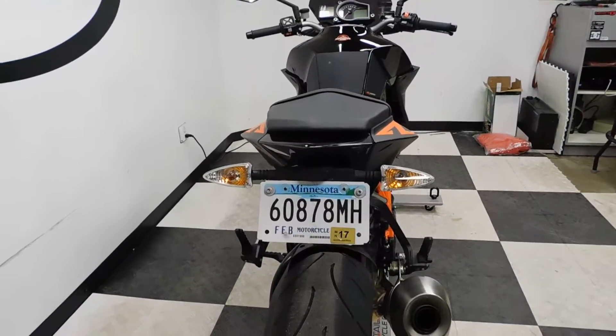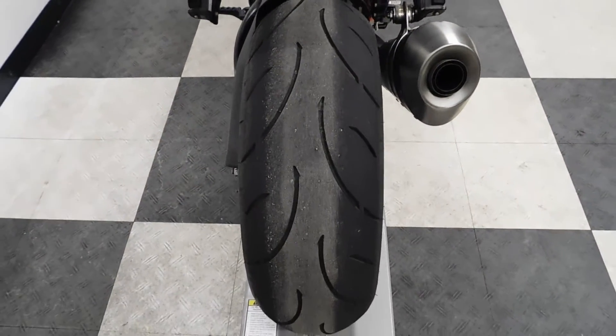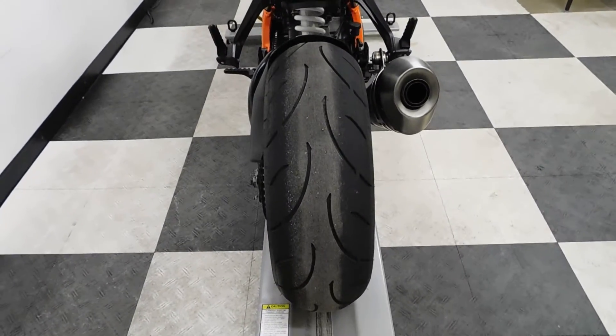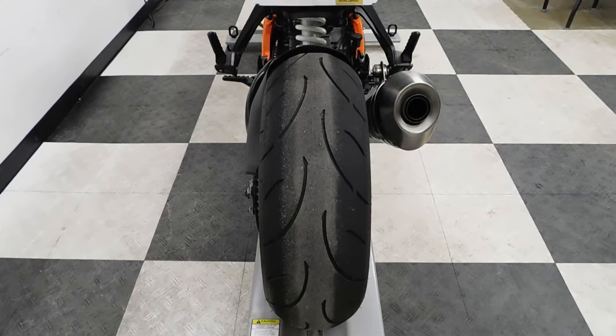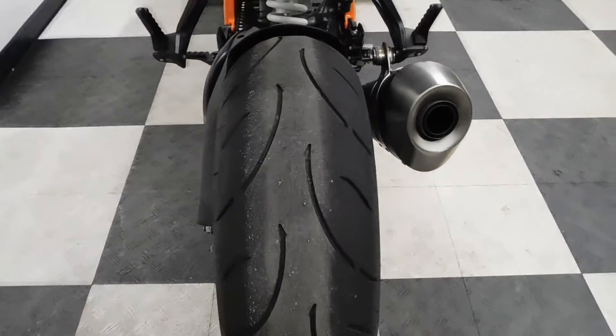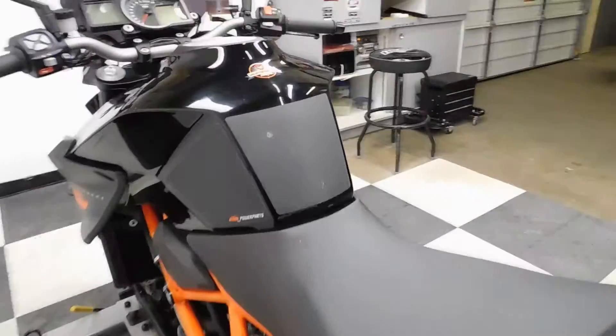It does come with a fender eliminator, but that would be the end of the accessories — so it's kind of a blank page for you to do your own customizing. You can tell by the back tire that it's in great shape, and this bike is just really, really clean. You can see that little spot on the tank pad again and the spot there on the seat.